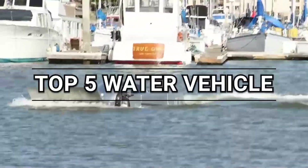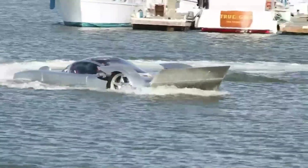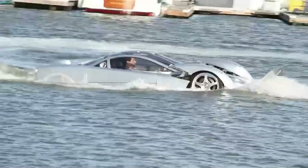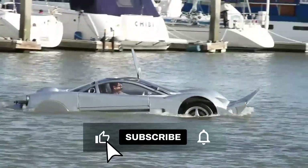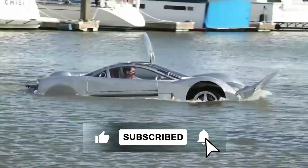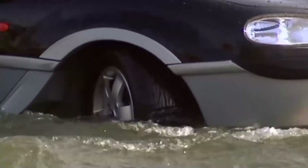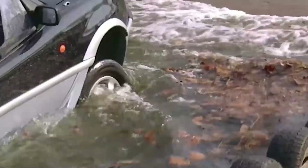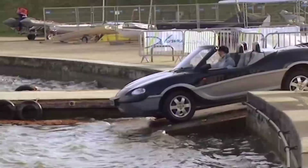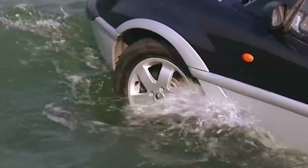Uncharted Waters: discovering the most astonishing water vehicles you've never seen. Water has always been a source of mystery, adventure, and innovation. From the time of the first wooden rafts to today's technologically advanced ships, watercraft have evolved in unimaginable ways. But beyond the common boats and ships we see every day, there are some truly unique and mind-boggling water vehicles that many of us might not be aware of. Dive in with us as we explore some of the most amazing water vehicles you've probably never seen before.